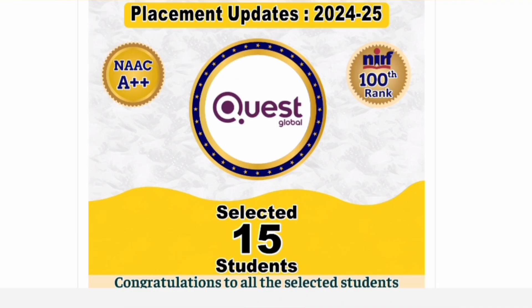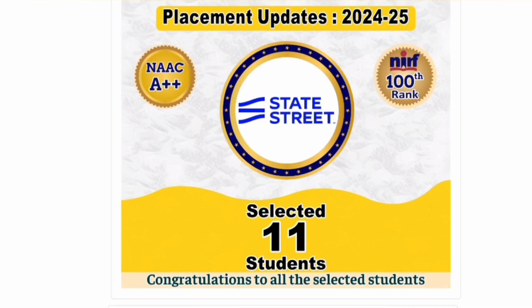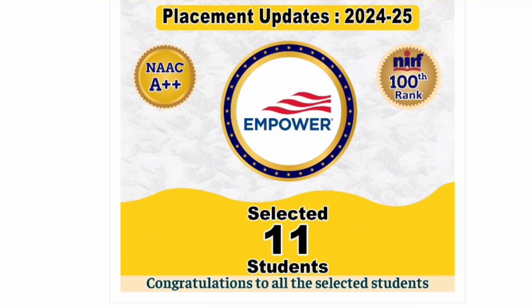Quest Global, an engineering solutions provider, placed 15 students. Oracle, an IT product company, recruited close to 11 students. Paymaster, a US-based multinational, selected 11 students. BNP Paribas, a top European bank, selected 11 students — all from the 2024-25 batch.